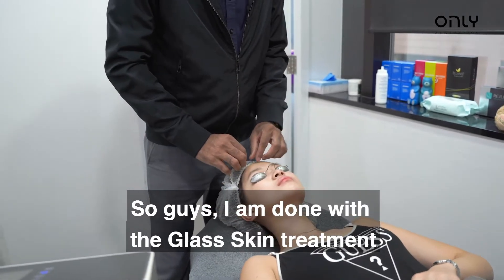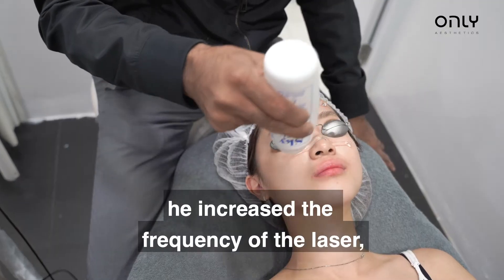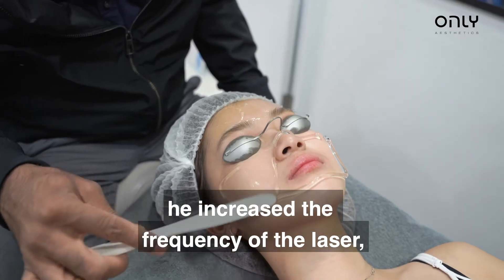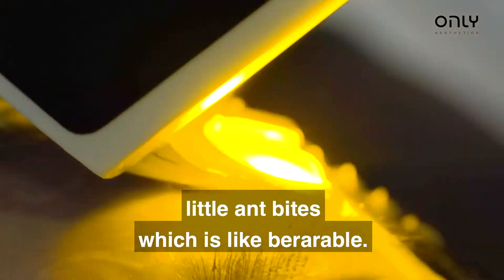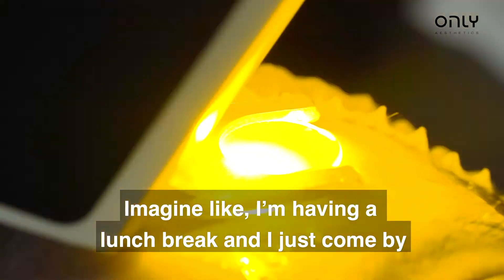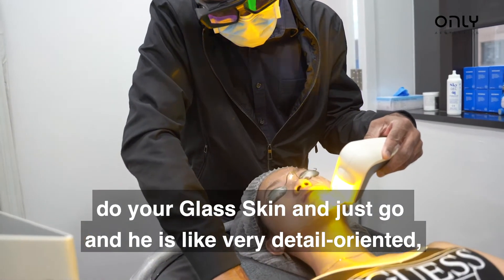We're done with the glass skin treatment and I would say it's really good. Even though the doctor increased the frequency of the laser, there was still no pain — the effects were just little end bites, which is bearable. It was very fast, just 15 minutes. Imagine during a lunch break, you can just come by, get your glass skin done and go.